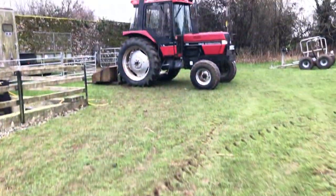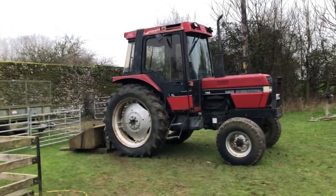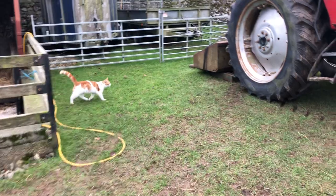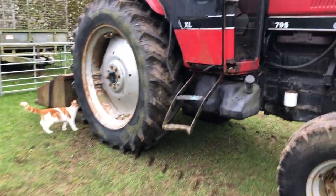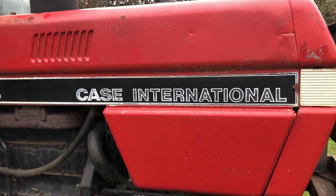So here we have evidence of a new creature on the farm. I wonder what it is. I finally got my mini me tractor. The cats are all interested in it. This is a CASE International.